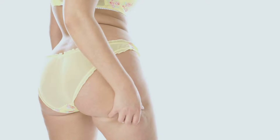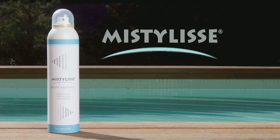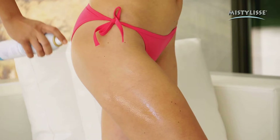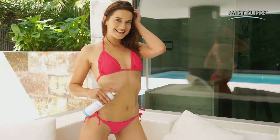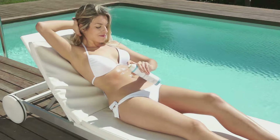Are you tired of that unsightly fat in your legs, buns, and abdomen? Introducing MistyLise, the slimming treatment with skin tensor effect and against orange skin that really works. MistyLise will help you improve your body and work those areas with high fat accumulation.